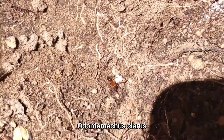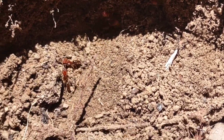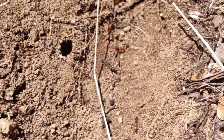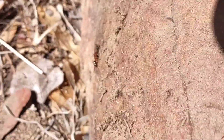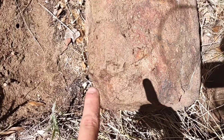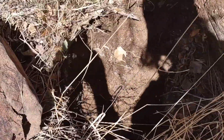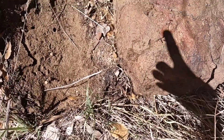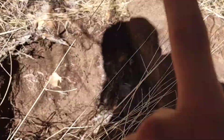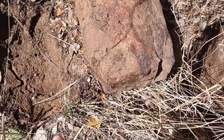Another find where I knew these guys were here but wasn't necessarily expecting to find them — we have our good friends Odontomachus clarus. I realize now we've found these quite a lot in vlogs, but I think I've just gotten good at finding them. This is a huge Odontomachus colony — there were about a hundred workers under this rock, and then under the rock right next to it there were about 30 more workers. So this is a big colony.